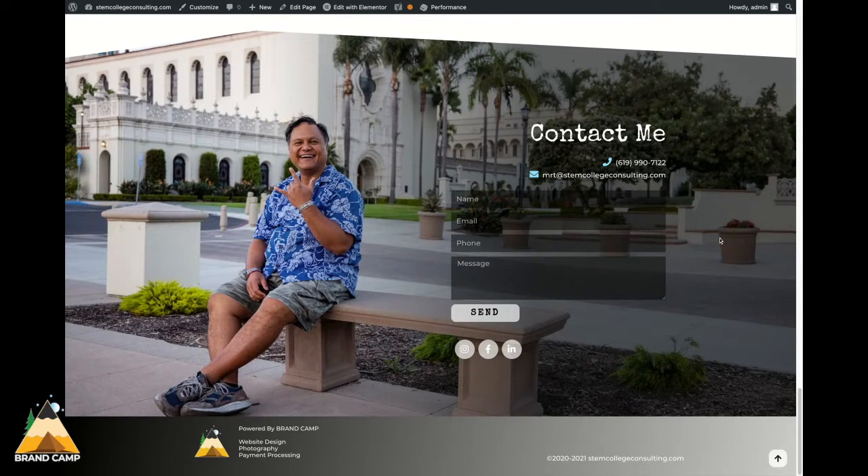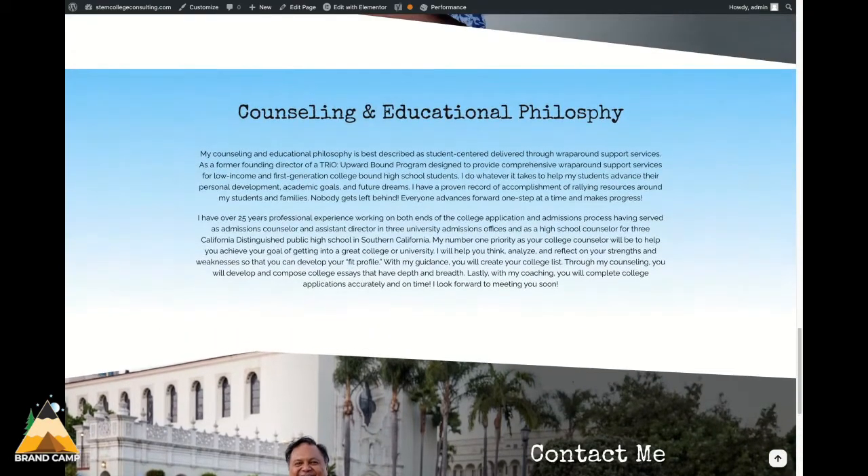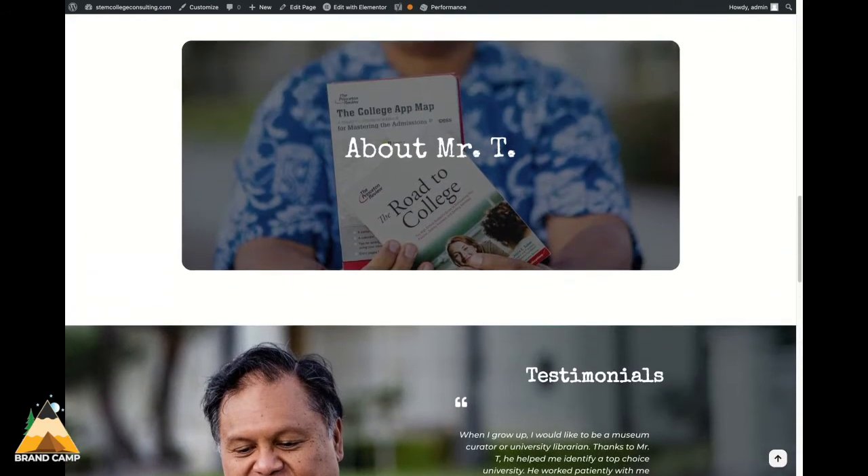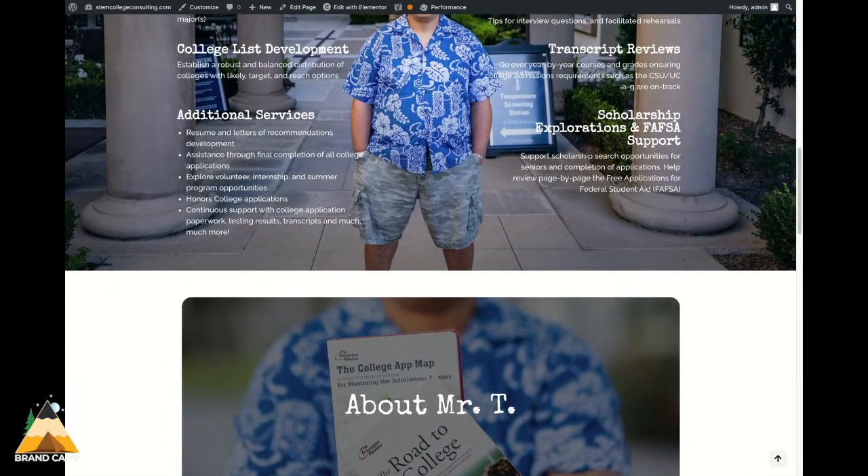Very simple in design, but definitely sends a clear and specific message. Mr. Tahapari also provided us information in regards to the philosophy and the testimonials, which made the build much more cohesive.